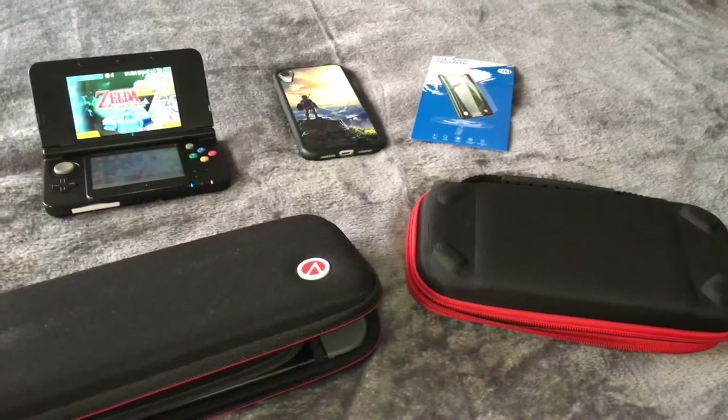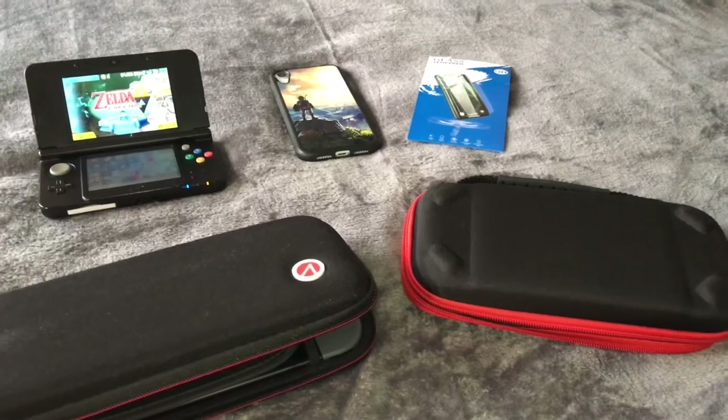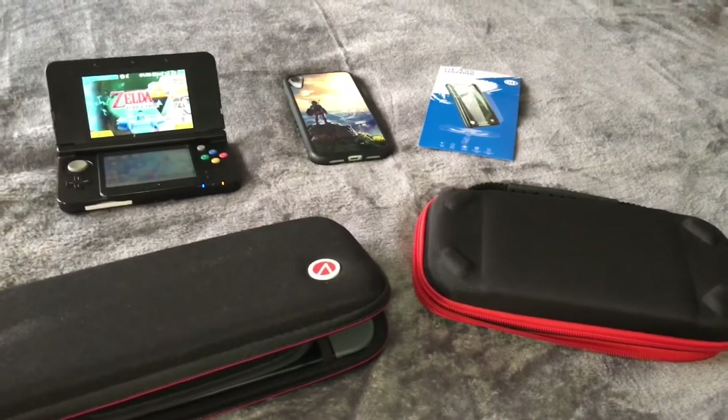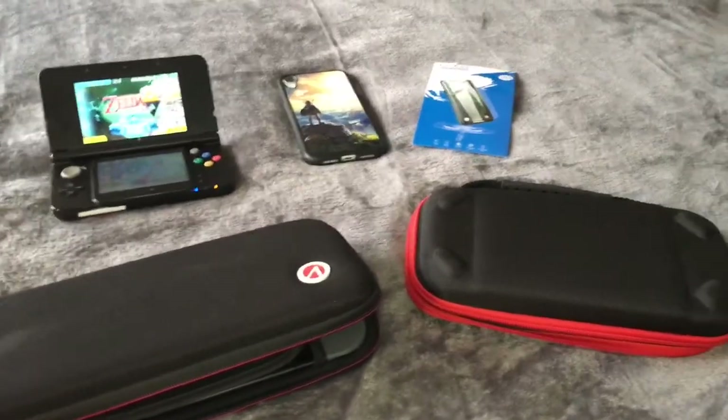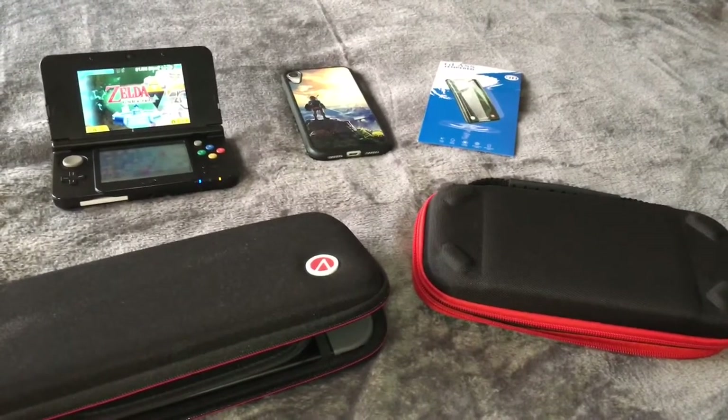I forgot to mention — the Nintendo Switch was for his birthday. He just loves playing games; he's also got the PlayStation and the Xbox as well. My boys absolutely love gaming.